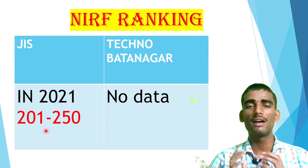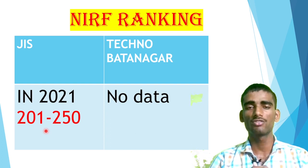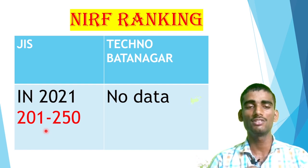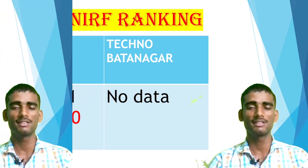Moving to the last parameter — NIRF ranking. If you don't have any idea, NIRF is a national-level ranking given by the Indian central government. They also have some parameters by which they compare colleges and provide rankings. In the current year, IIT Madras is at the top and IIT Bombay is third. For JIS and Techno Batanagar: JIS is ranked 201 to 250 in 2021. For Techno Batanagar, I haven't got the data — I think they haven't updated it on the website, but you can check once it is updated. NIRF ranking doesn't play a very key role, but I provided the data.